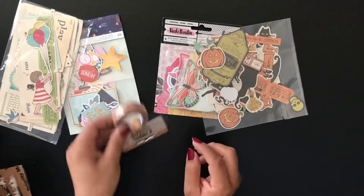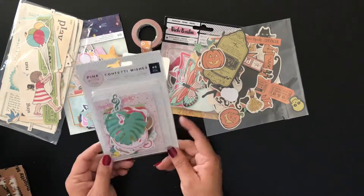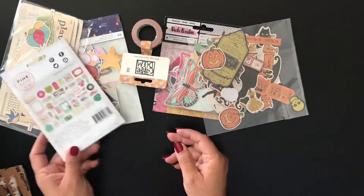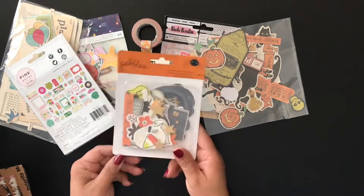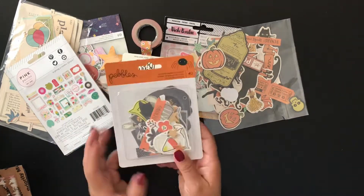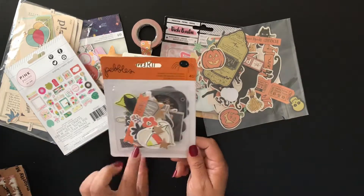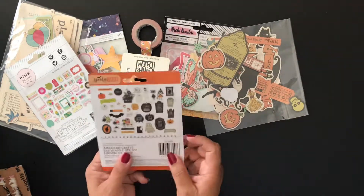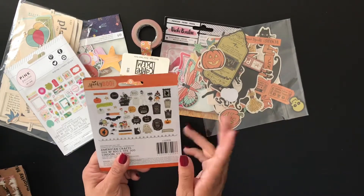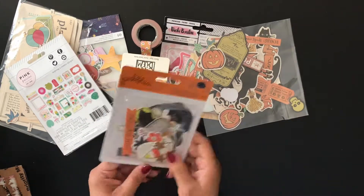Some pink with white flowers washi tape. Pink Paisley die cuts — so cute. And this Pebbles, oh I love this line, it's Spooky Boo. I have this die cut pack but I'm always afraid to use things I really like because I think, what if this isn't the right layout? Now that I have two packs, I'm so excited.